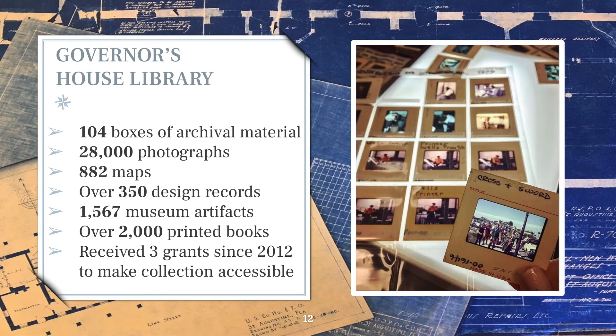Our library today reflects the huge wealth of material amassed by the Preservation Board in their four decades of operation. Today, we have 104 boxes of archival material, 28,000 photographs, 882 maps, over 350 architectural drawings, 1,567 museum artifacts, and over 2,000 printed books. Many of these items are unique to our collection and do not exist anywhere else. Since the UF Libraries began working with the collection, we have received three grants to make our materials more accessible to the public. Our most recent grant was completed in June 2019 to create online finding aids for the photographs, maps, and architectural collections.